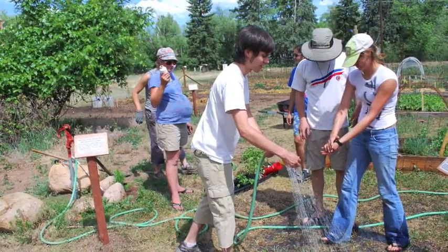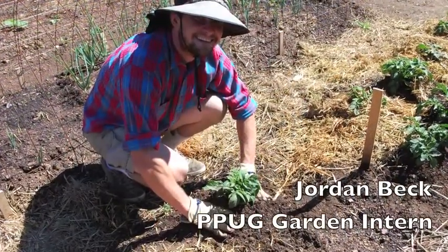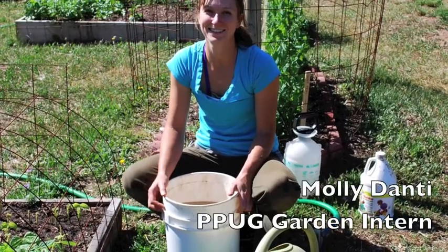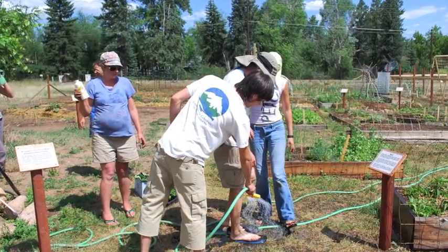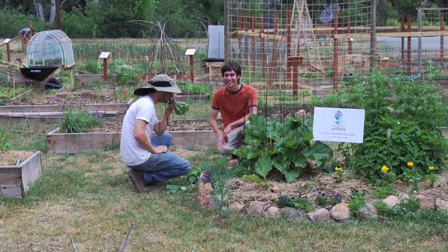Here you can see our interns washing up and getting ready for lunch. Jordan Beck, one of our interns, is hilling up some potatoes. Here you can see Molly Dante — she's mixing up some fish emulsion for fertilizing. It's just about ready for lunch, but there are a few customers in the garden purchasing some vegetables from our Pick and Pay.